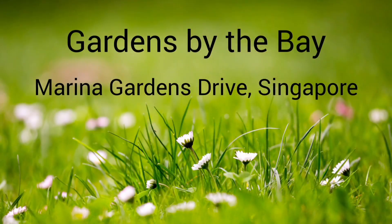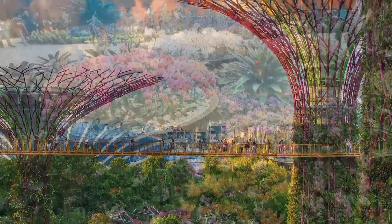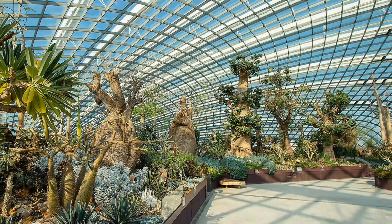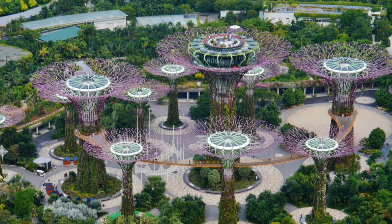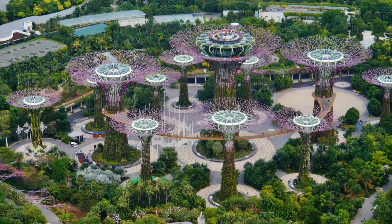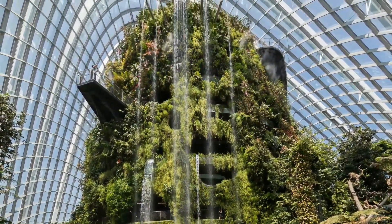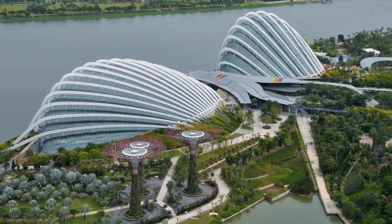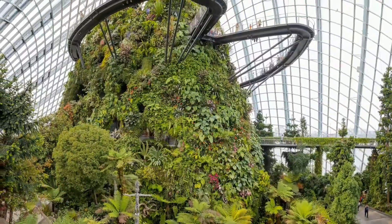Gardens by the Bay. It is no surprise that Gardens by the Bay is a UNESCO heritage site. The huge nature park spans an area of 250 acres and consists of three waterfront gardens. To give you an idea of its huge size, the total area could be covered by about 188 football fields. One of the most remarkable structures in Gardens by the Bay is the Flower Dome, which since 2015 has been listed in the Guinness Book of World Records as the largest glass greenhouse in the world.